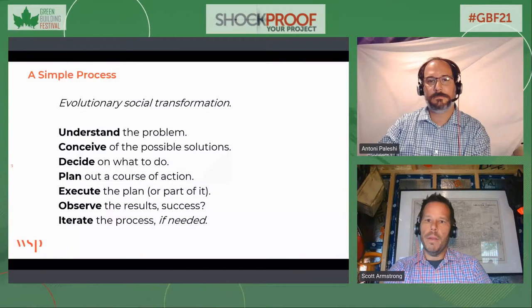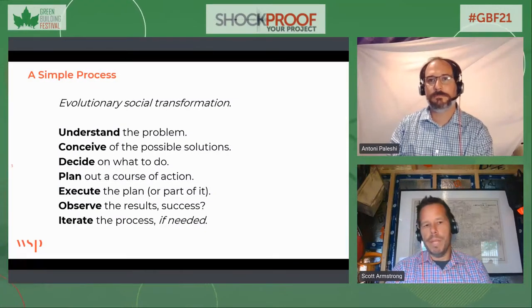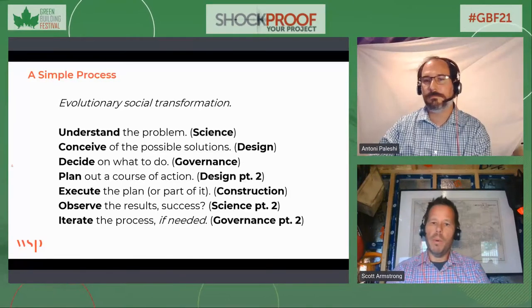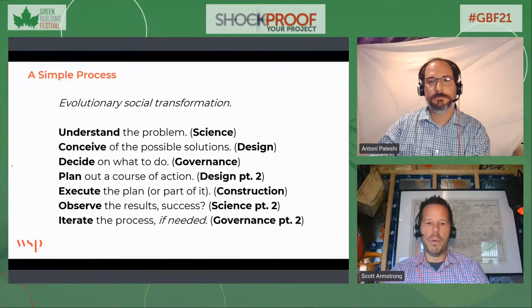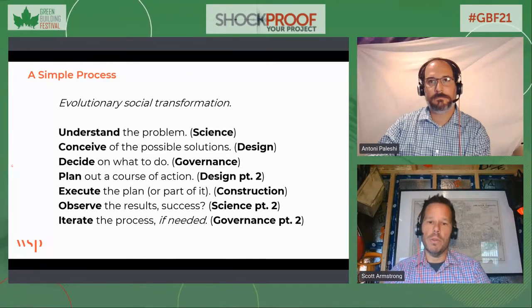We also know that evolutionary social transformation is a known path — we know how to do this, we've explored it and executed it many times. There are certain aspects of our work that apply to each of these stages: the science, which is well-established; the design process, which we're very familiar with; and the governance, which we'll talk about today. It's not rocket science, but rocket scientists likely use this approach too.